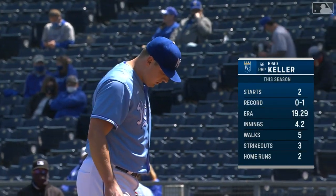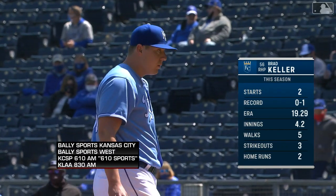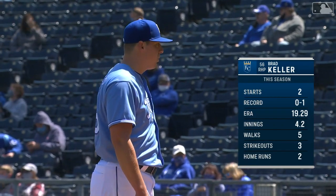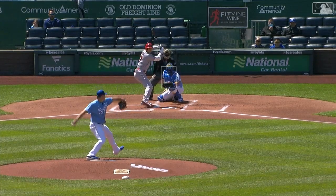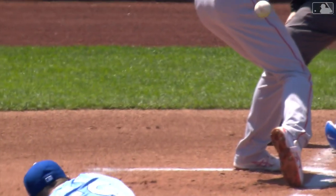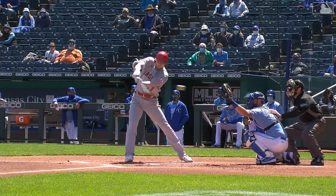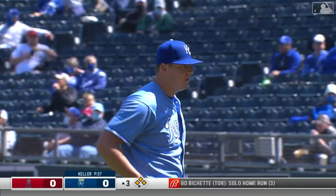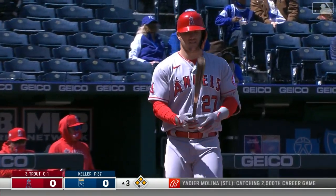Brad Keller, the Royal starter, has sufficient motivation after a tough start, facing a tough lineup. Fletcher, Ohtani, and Trout will be the first three Angels to go against Keller. He throws pitches inside and then gets the batter with a fastball up and away. If Keller continues to attack like that with quality pitches, he can stay on track — but a ground ball base hit and a walk load the bases.